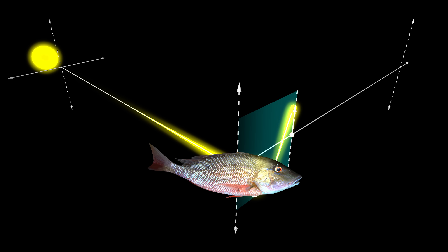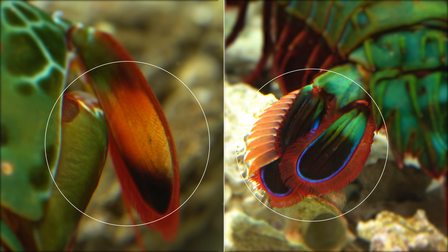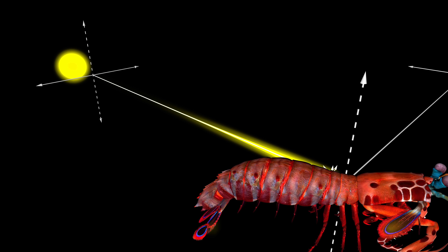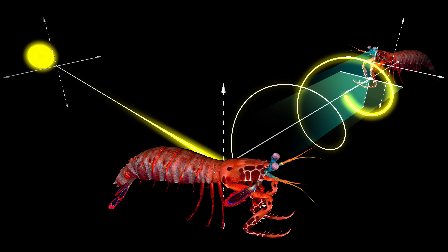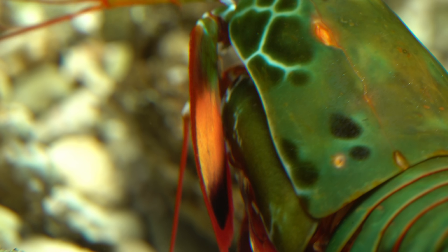Here's how it works. Remember when I said that polarized surfaces organize light into a plane? Well, these surfaces on the mantis shrimp make the beams of light circular, spinning through space like a helix. As far as we know, only other mantis shrimp can detect this with their eyes. You can see it here because we put a polarizer on the camera.